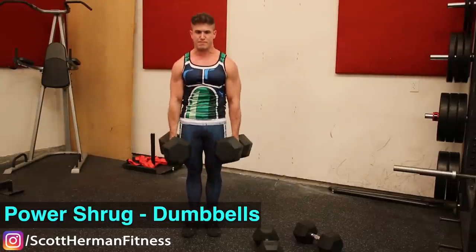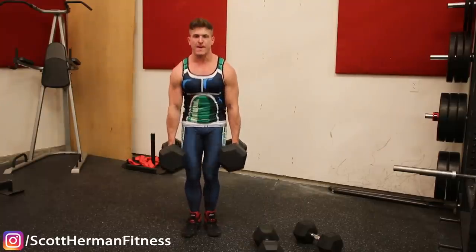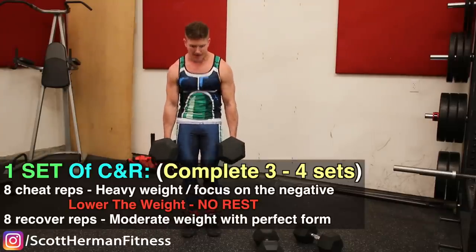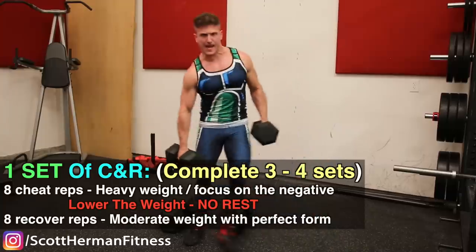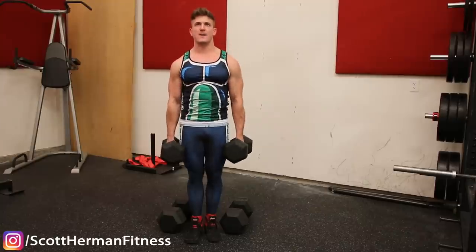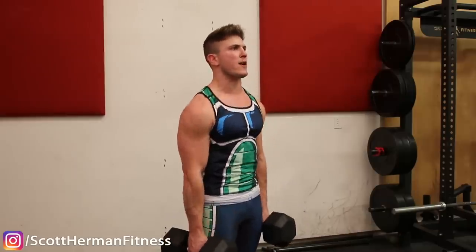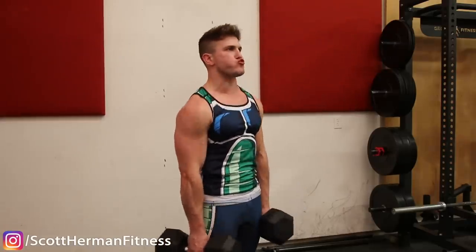The third exercise is the dumbbell power shrug, using the same cheat and recover format. Wrist straps are optional — use them if needed. During the cheat reps, use momentum to lift as much weight as possible. During the recover reps, eliminate momentum entirely. Because the muscles are already overloaded and fatigued from the cheat reps, the concentric phase of the recover reps becomes that much more effective.